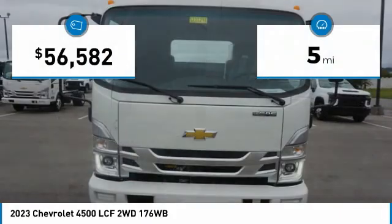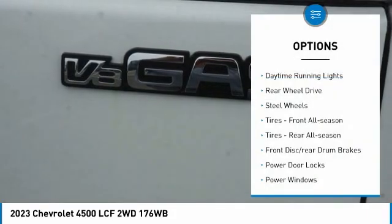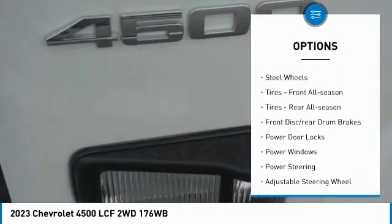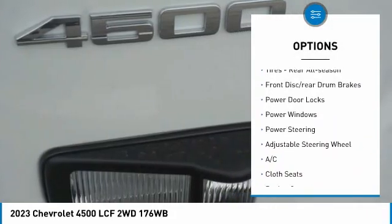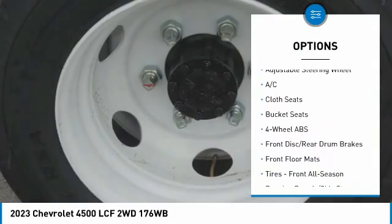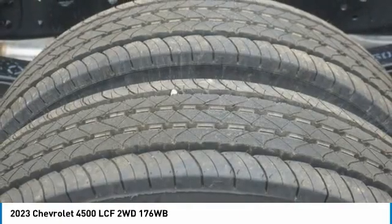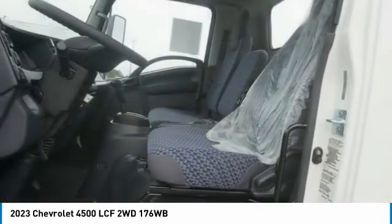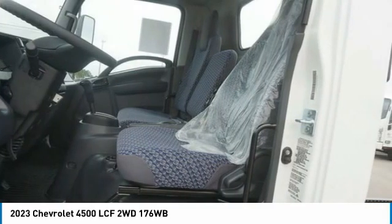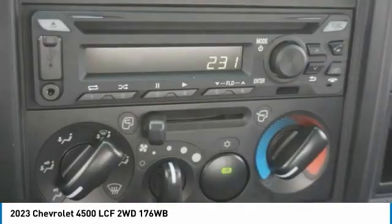This vehicle has less than 100 miles. Here are some of this vehicle's great options: daytime running lights, rear wheel drive, steel wheels, front all-season tires, rear all-season tires, front disc and rear drum brakes, power door locks, power windows, power steering, and an adjustable steering wheel.